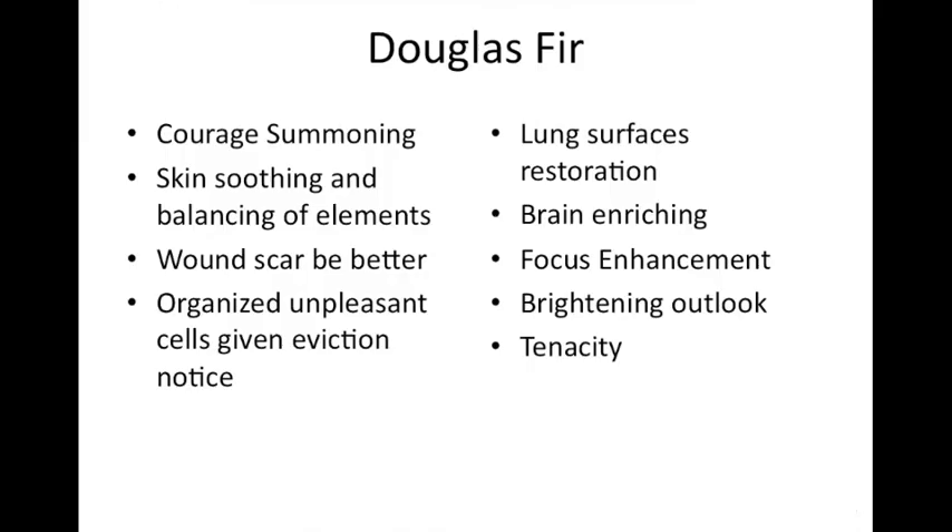Let's talk about Douglas Fir. Do you like it? I love Douglas Fir — the smell reminds me of Christmas. The feeling of the oil once it touches your skin is so soothing and comforting — it's a big 'awe' moment for me when I use it. What are some of the reasons you'd use it, Dr. Sue? I've been using Douglas Fir for a long time.